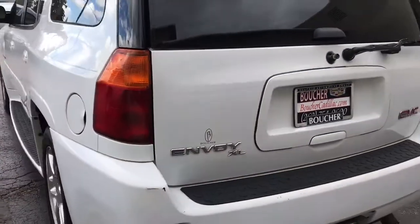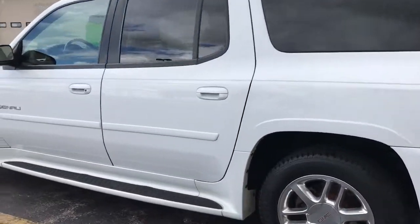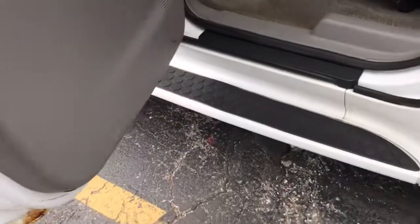This vehicle is extremely well maintained and very well cared for, with a clean Carfax report. Great set of tires on the vehicle, and we do have the factory running boards.